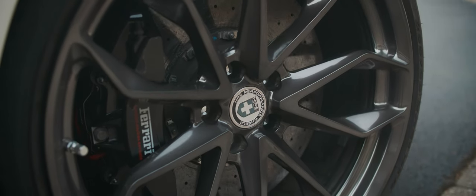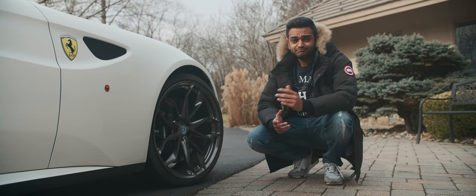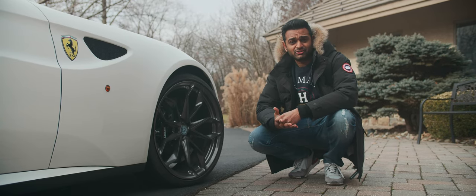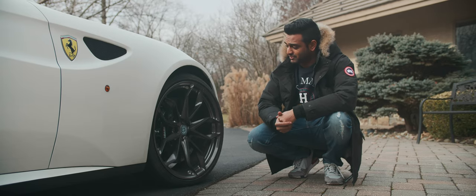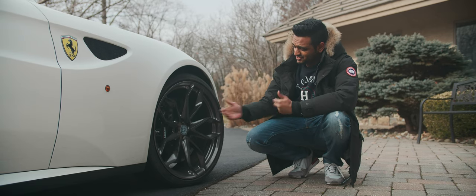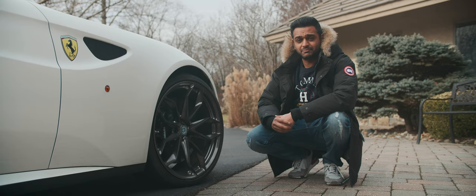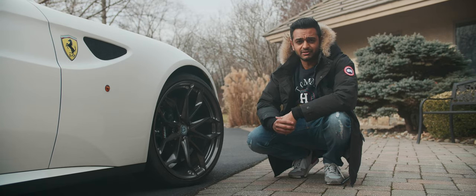Moving on to the brakes and rims — this car has Ferrari's standard carbon ceramic brakes all around. I know they work because last night on my drive home I almost hit a deer, so thank you Ferrari and your carbon ceramic brakes for saving this car and my wallet. These are not the standard Ferrari wheels; these are HRE P201 wheels. But enough about the brakes and wheels — let's talk about the boot space.